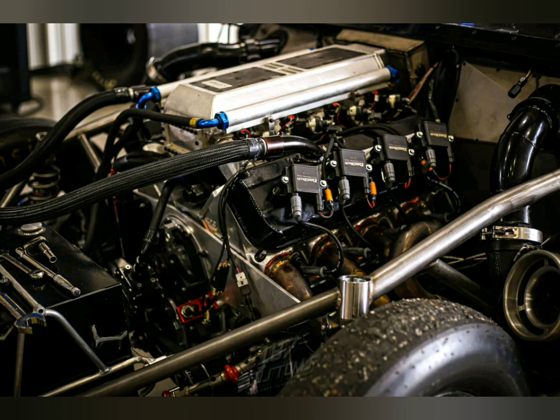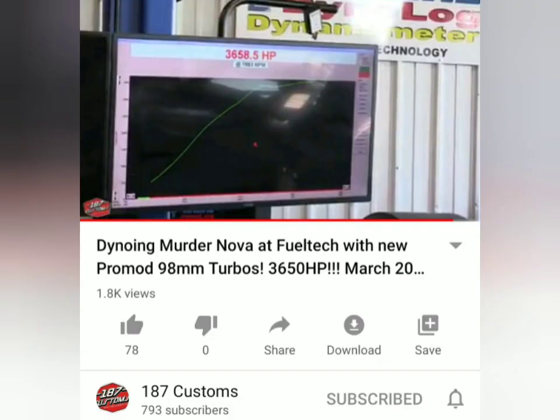Once they did these upgrades, they dynoed the car and it made 3,650 horsepower. Previously, with the 94mm turbos, it made a max of 3,200 horsepower — now it makes 450 more horsepower. Is the car going to be faster? Absolutely. It wasn't even turned up when it went to a 4.02. Can he get it to go even faster? I believe he will, and it's going to go faster. This is going to be a big, big threat.